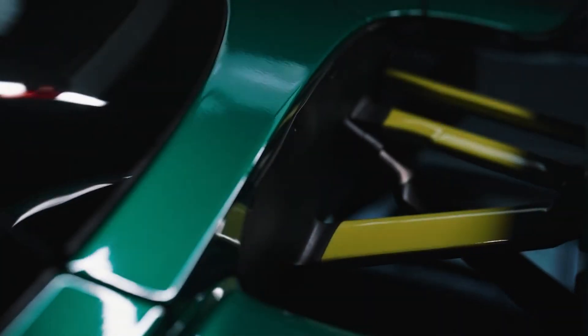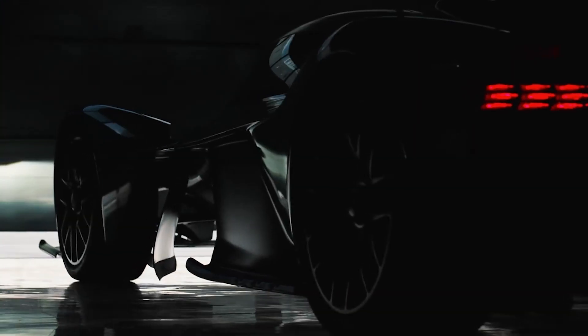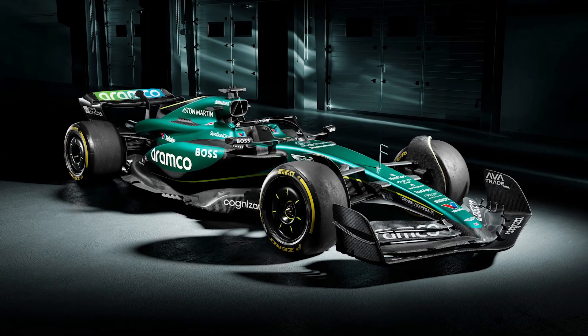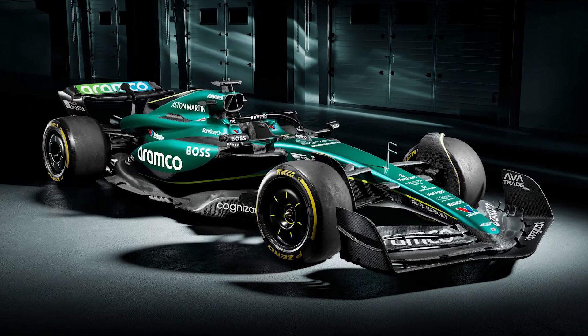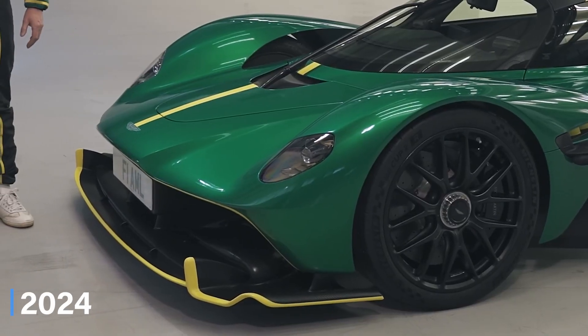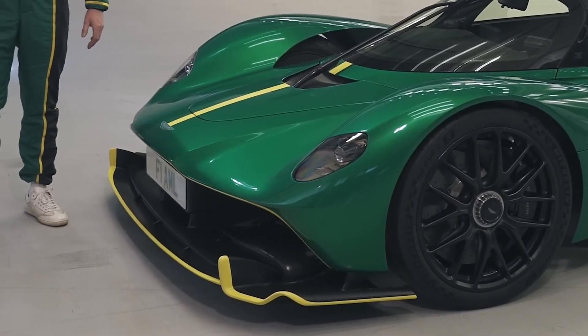Imagine a car that redefines the boundaries of what's possible — a hypercar that not only meets but shatters expectations. Introducing the Aston Martin Valkyrie. It transcends all known limits of road car performance, taking inspiration from Formula One to create a masterpiece that's light, strong, fast, and aerodynamically effective. In 2024, the Valkyrie is back with all its cutting-edge features.